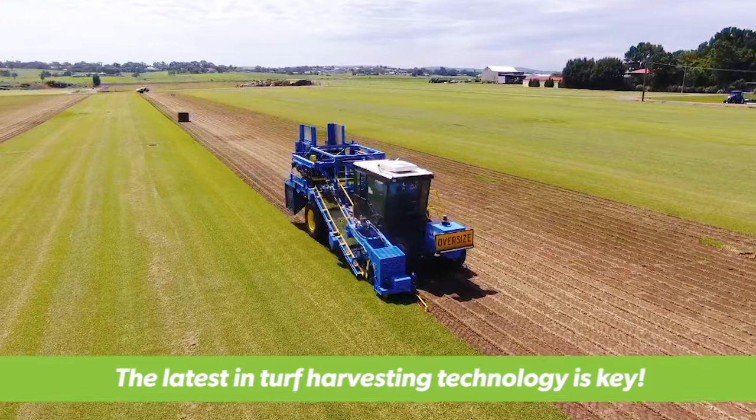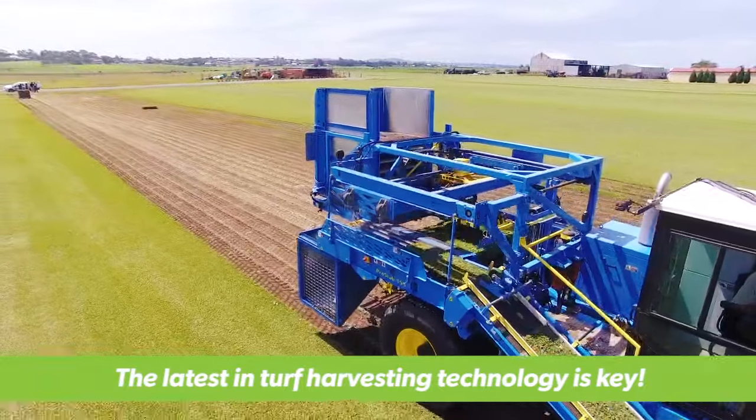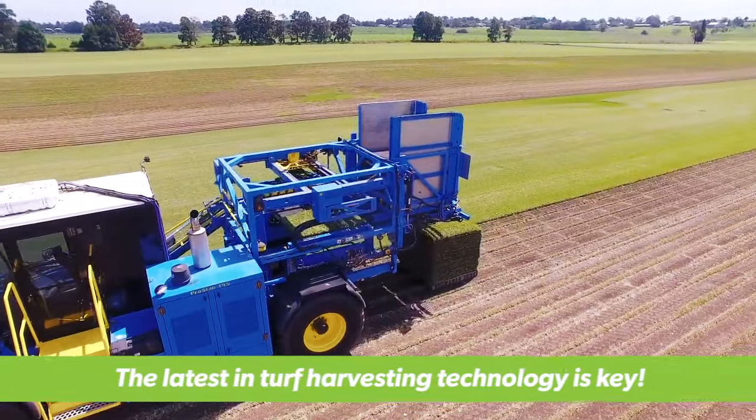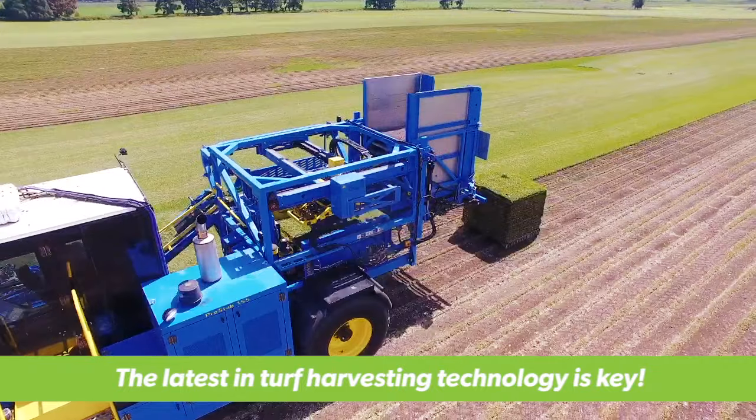Once the crop has reached maturity it's time to harvest. Harvesting has changed considerably over the years, from once being a back-breaking, labour intensive job with a walk-behind harvester, to being a fully automated process with today's turf harvesting technology.